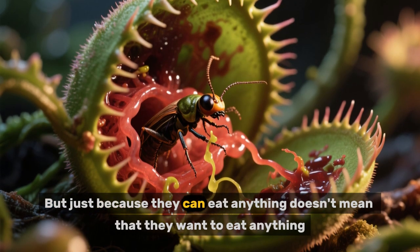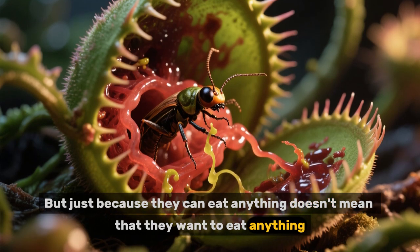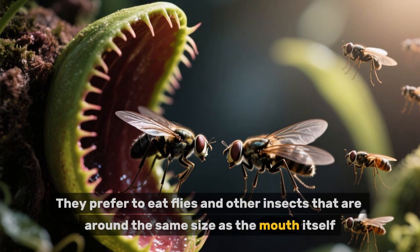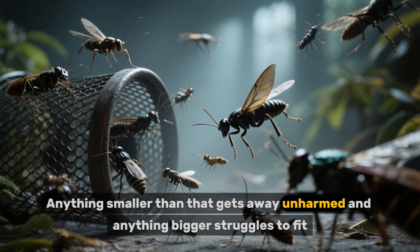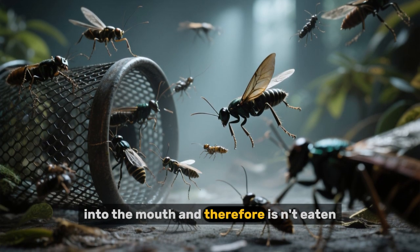But just because they can eat anything doesn't mean that they want to eat anything. They prefer to eat flies and other insects that are around the same size as the mouth itself. Anything smaller than that gets away unharmed, and anything bigger struggles to fit into the mouth and therefore is uneaten.